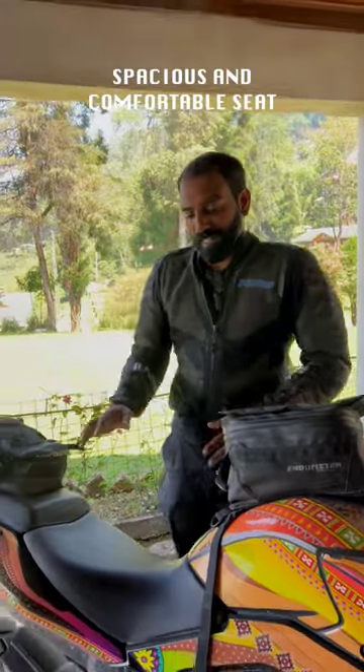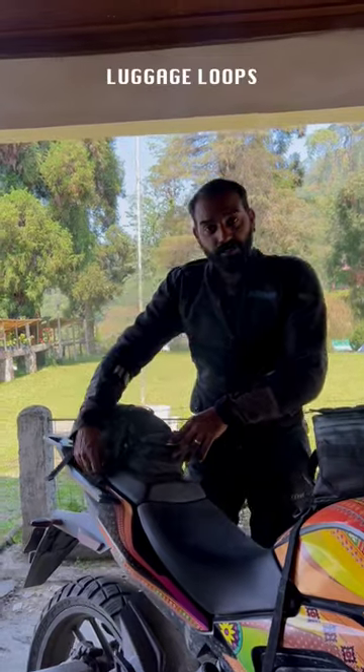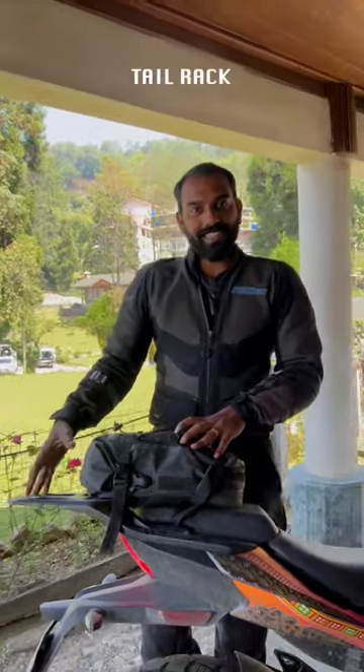The seat is nice and wide and plush, and very comfortable for long hours in the saddle. They in fact have luggage loops on the rear seat, factory fitted, so it's very easy to secure a bag. If I was using a tail bag, it also has a tail rack.